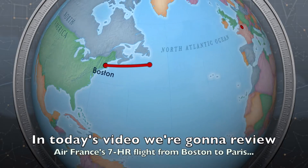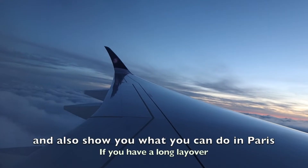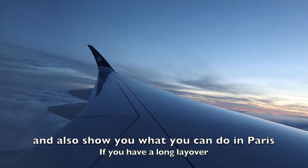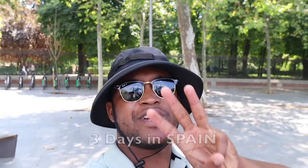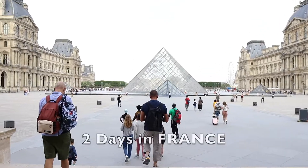In today's video we're going to review Air France's seven hour flight from Boston to Paris and also show you what you can do in Paris if you have a long layover. I just spent five days in Portugal, three days in Spain, and two days in France.